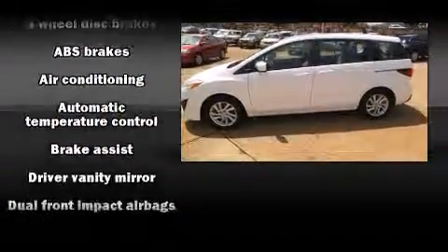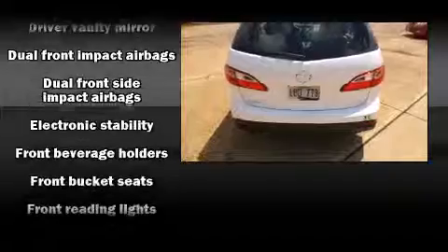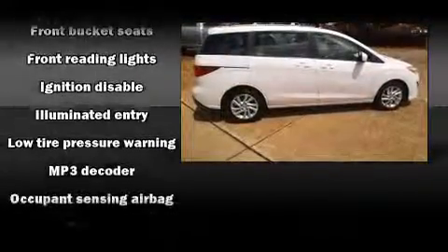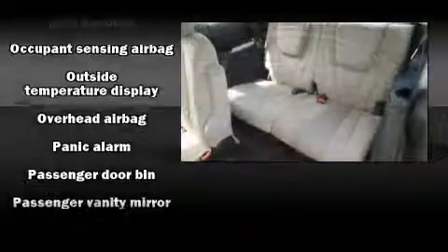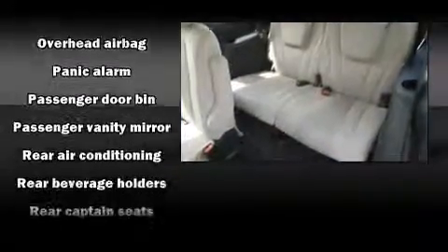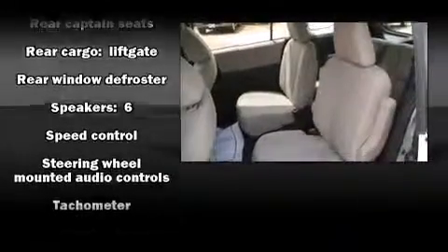Storage solutions are integrated throughout the interior, demonstrating thoughtful attention to detail. A premium sound system with six speakers provides you and your passengers a sensational audio experience. Side curtain airbags deploy in extreme circumstances, shielding you and your passengers from collision forces.